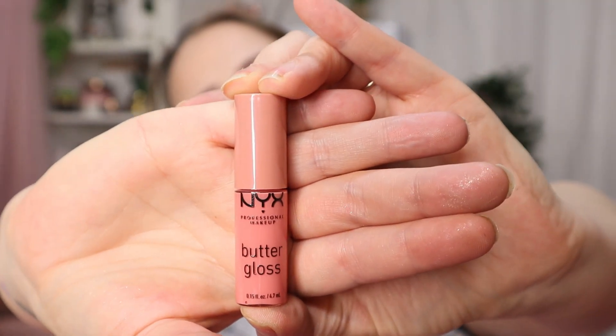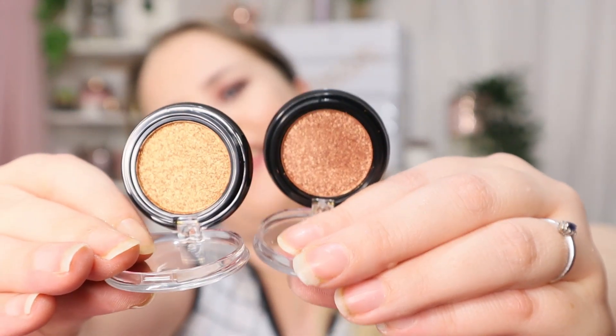We then have a butter gloss in the shade Crème Brûlée, and then another stunning shimmer eyeshadow called Golden Bronze — how beautiful. Then we have Bronzed Goddess, and there isn't a lot of difference between them. It is more gold and less bronze, but they are very very similar — which seems a bit strange. Why wouldn't you put something in a completely different shade?